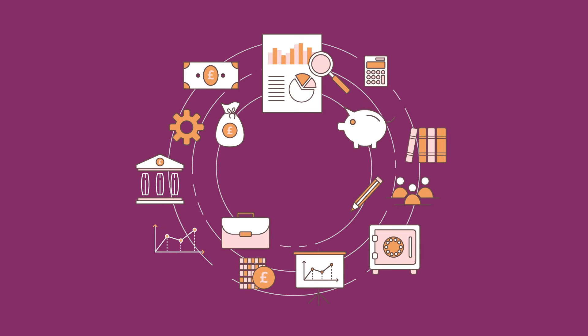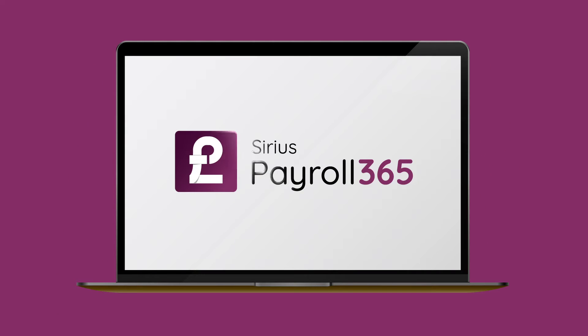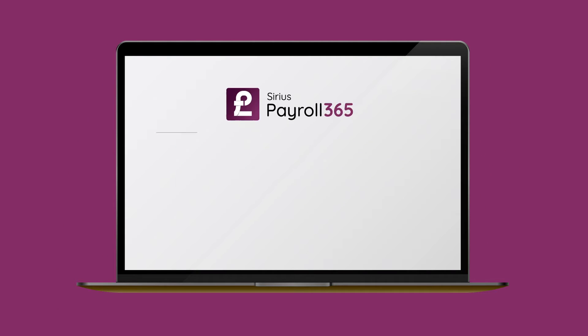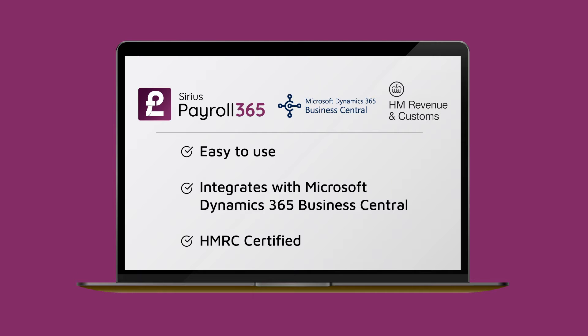Looking for a simple and affordable payroll solution for Microsoft Dynamics Business Central? Sirius Payroll 365 makes payroll a breeze. It's easy to use, integrates seamlessly with Microsoft Dynamics 365 Business Central, and is HMRC certified.